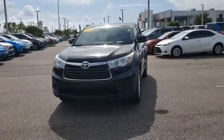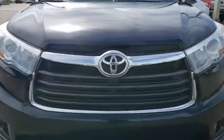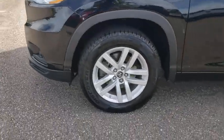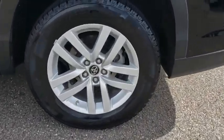This vehicle has less than 105,000 miles. Here are some of this vehicle's great options: keyless entry, steering wheel audio controls, anti-lock braking system, backup camera, traction control, stability control, Bluetooth.